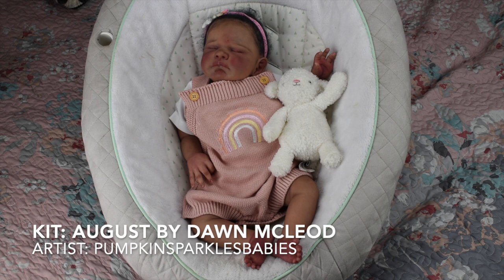This is sweet little Leilani — I named her a Hawaiian name because I spent a long time in Hawaii and she just looks really Hawaiian to me. She is the August sculpt, painted by Chelsea from Pumpkin Sparkles Babies, and she is just so precious.